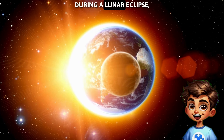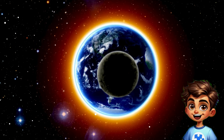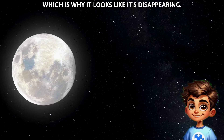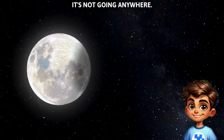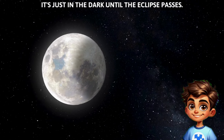During a lunar eclipse, Earth lines up directly between the sun and the moon. Earth's shadow covers the moon, which is why it looks like it's disappearing. But don't worry — it's not going anywhere. It's just in the dark until the eclipse passes.